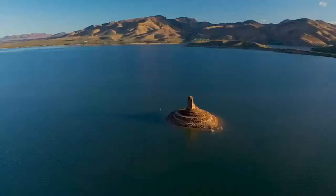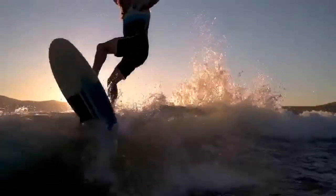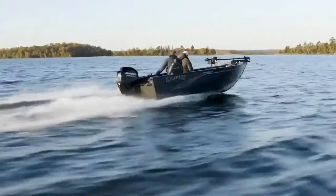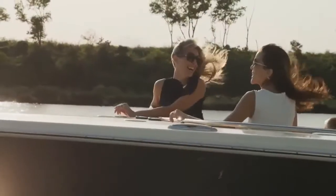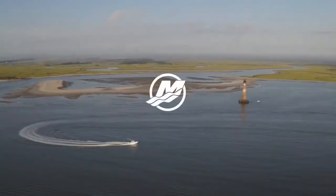Every day on the water is a blank canvas. You can reach new waters and ride endless waves. So drop the hammer or the anchor and let adventure be your guide. Mercury engines are made for exploring — so are you. Go boldly.